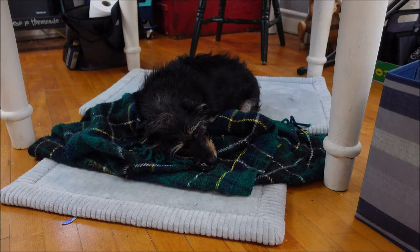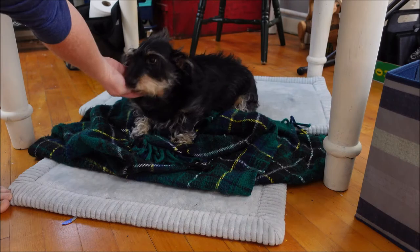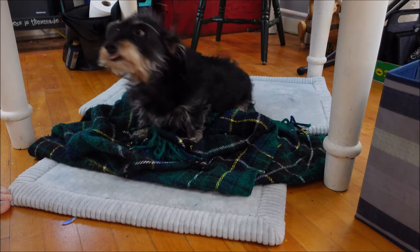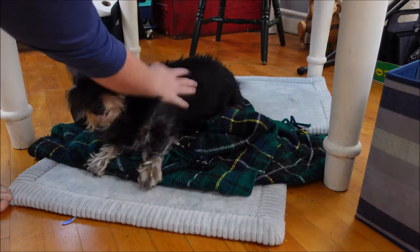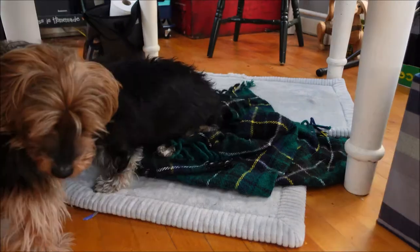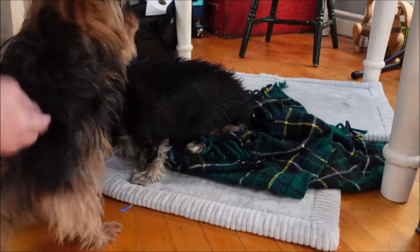Facebook.com slash iHeartArtStudios, or check out my website at iHeartArtStudios.com. But do you want to see what's super cute that happens underneath the table? Isn't she a cute little puppy? So cute. But where's Bentley Boo? She's going in for a belly roll. You're so cute, Bentley Boo.